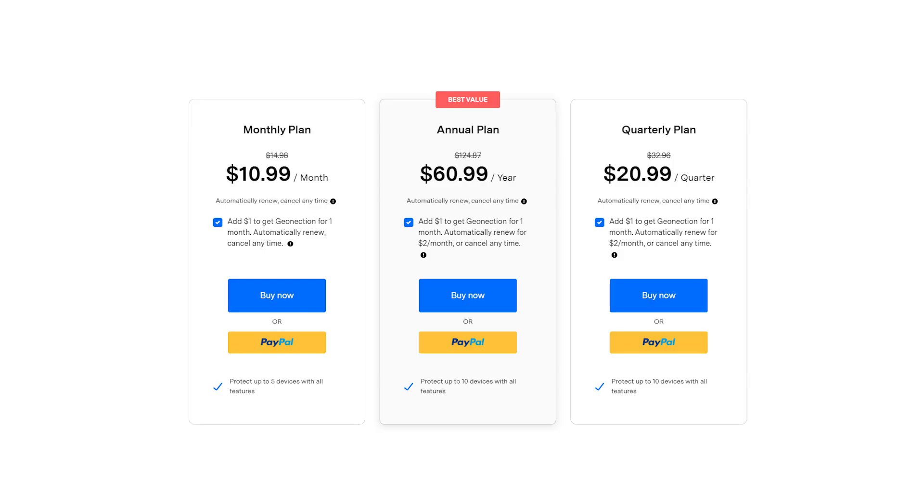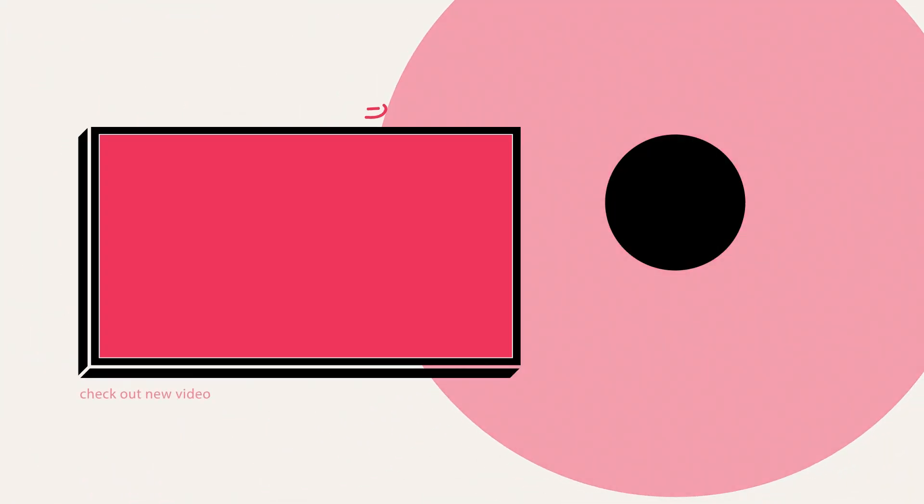The Famisafe parental control app offers three subscription plans. There is a monthly plan for up to 5 devices at $10.99 a month, a quarterly plan for up to 10 devices at $20.99, and an annual plan for up to 10 devices at $60.99. So guys, that's it for today. Hope you have enjoyed this Famisafe video. If you did, please don't forget to like, subscribe, and share our channel. Thank you so much. Bye!